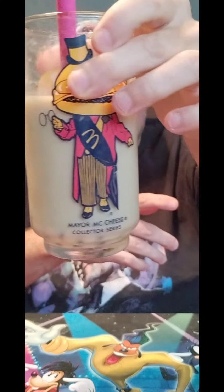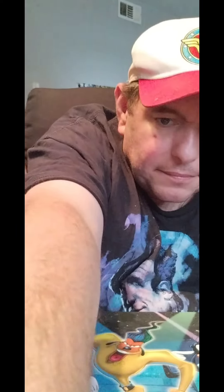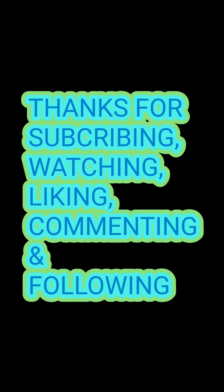All right guys, thank you for watching, liking, following, and all that good stuff. And I will see you in my next video. Love you guys. Let's see how well I went. Bye bye bye.